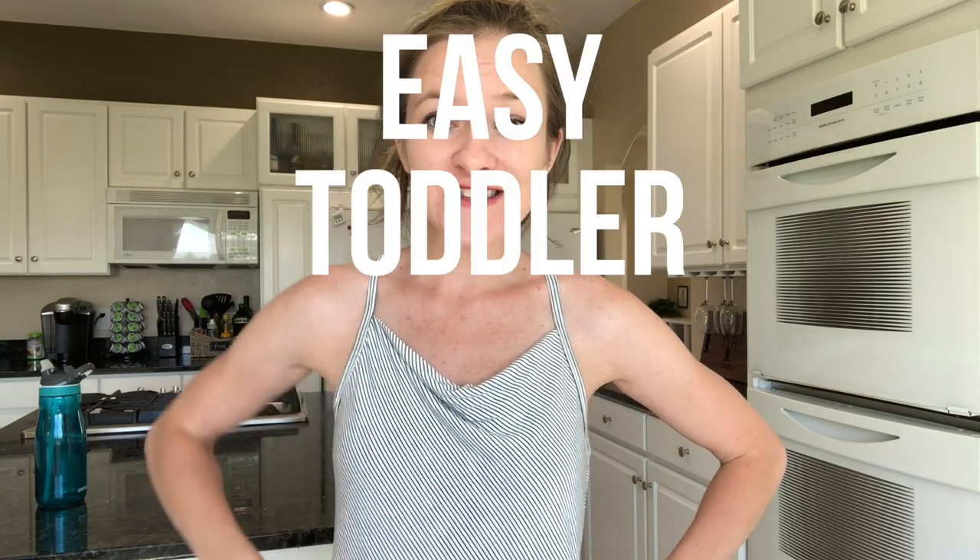Hey guys, welcome back to the vlog. Today I'm going to share with you what I feed my one-year-old, so that hopefully you can get some easy toddler food ideas.